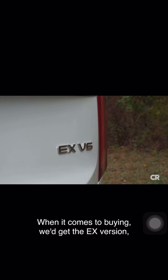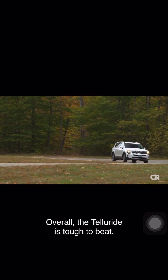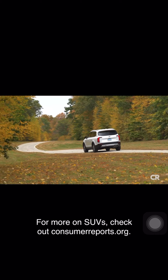When it comes to buying, we'd get the EX version, since it's the best balance of comfort, luxury, and convenience. Overall, the Telluride is tough to beat, considering its overall competence and standard equipment for the price. For more on SUVs, check out consumerreports.org.